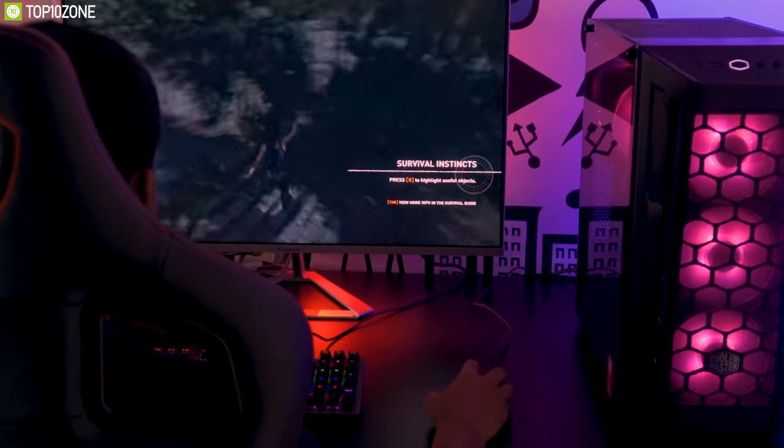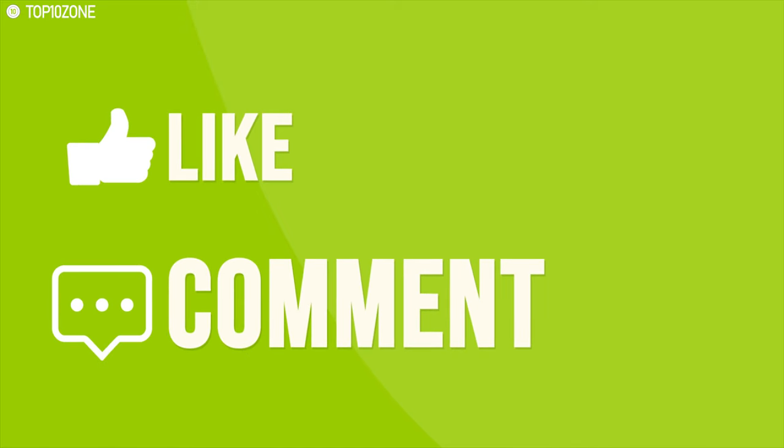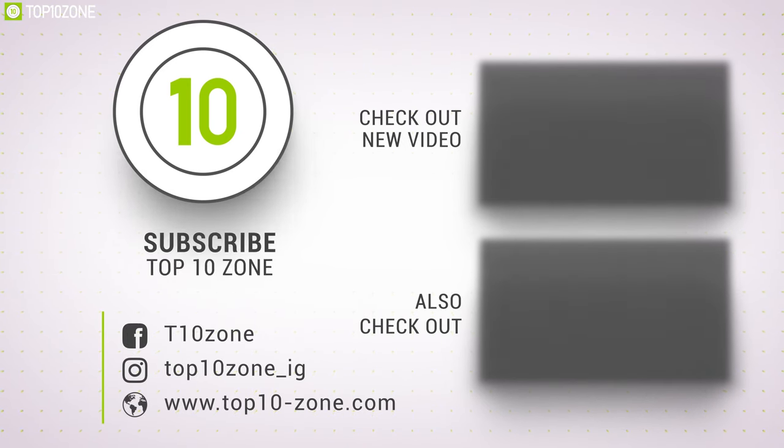So that was all about the top 10 best gaming desks for you. Like, comment, and share with your friends if you found this video helpful, and don't forget to subscribe to our channel if you want to see more videos like this on your feed.